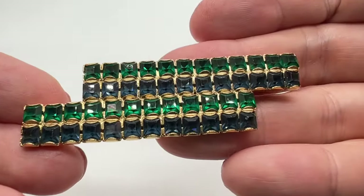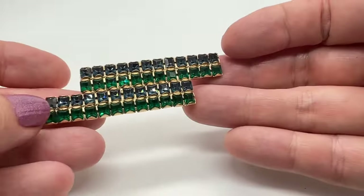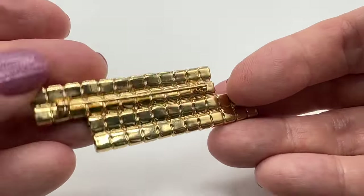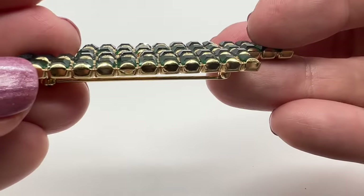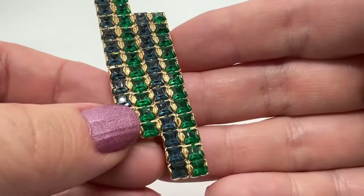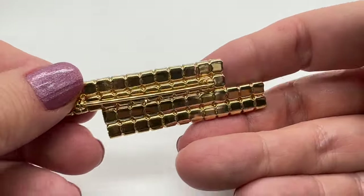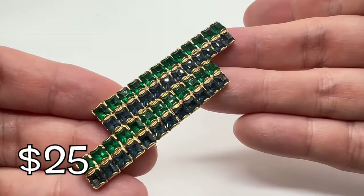How about this interesting brooch? I guess you can wear it any way you want. I love the blue and green together. It's unmarked. I like the setting on this — that's awesome. Cool piece.